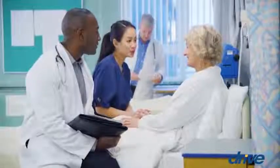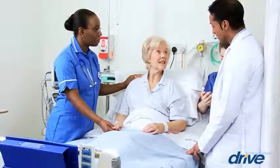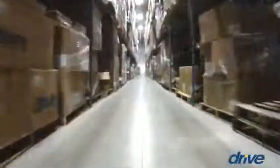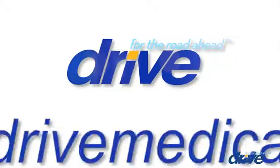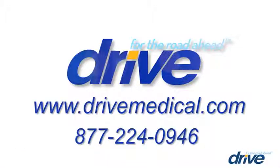All of Drive Medical's functions are focused on meeting your requirements for product and service quality as well as timeliness. You can rest assured that we will continue to strive to provide your business with the high quality you demand now and for the road ahead. To learn more about Drive Medical and our product lines, visit our website at drivemedical.com or call us at 877-224-0946.